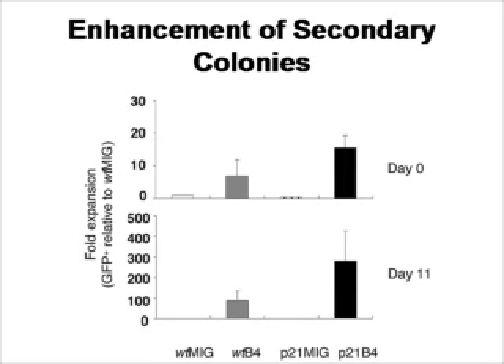What if you take the colonies and plate them a second time? When colonies from the original day 0 plating are replated a second time, only the HoxB4-transfected cells and HoxB4-transfected P21 knockout cells show a maintained stem cell activity in terms of ability to make colonies.